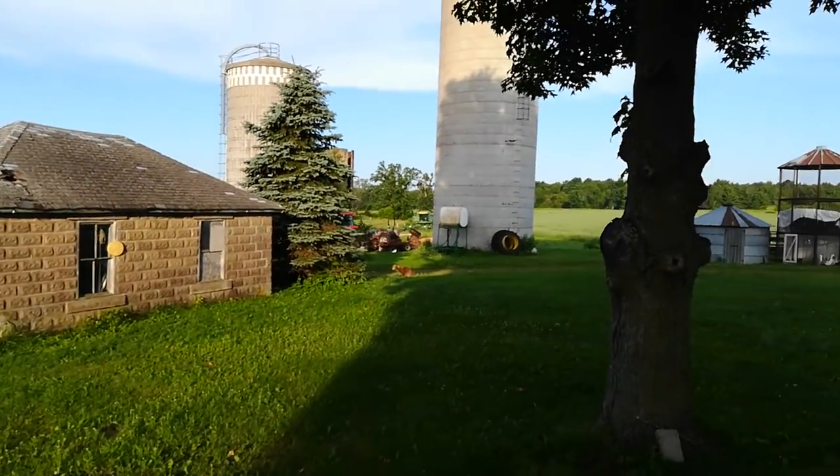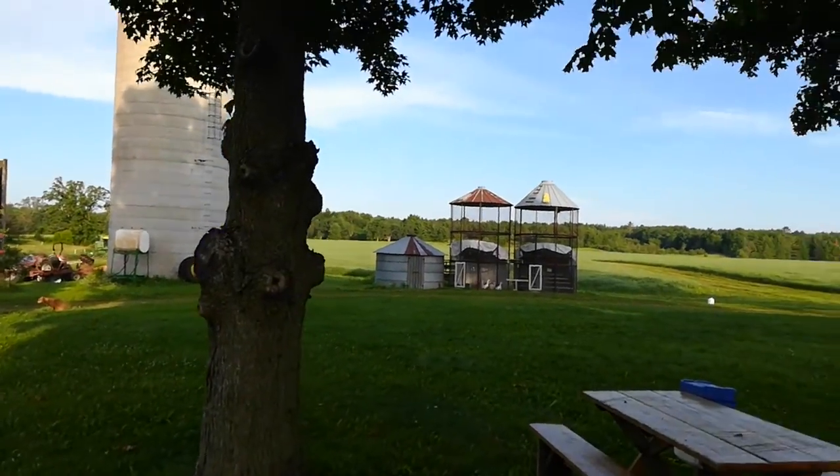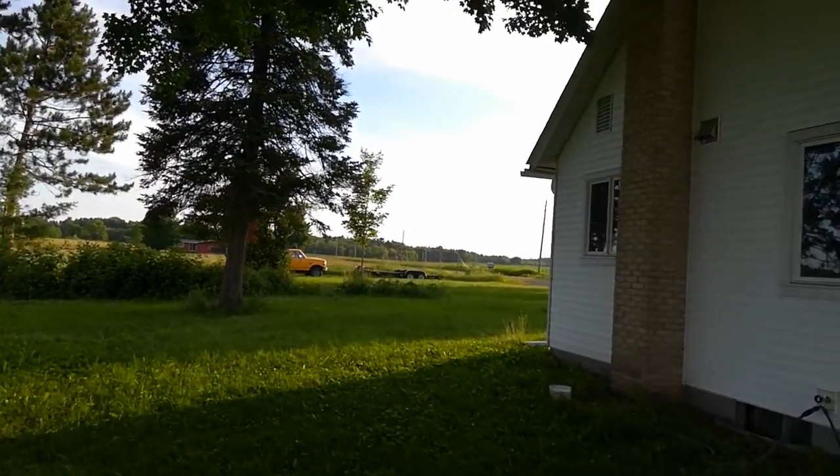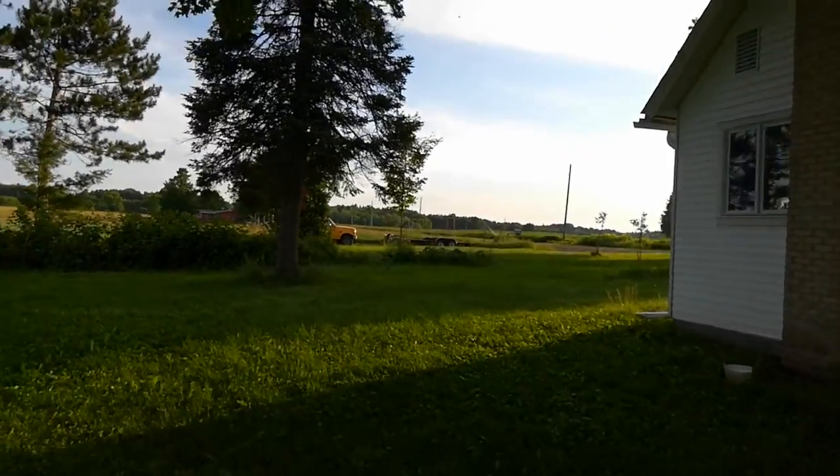Old pump house needs a new roof. The silo's about to come down, I hope. Looking north, there's the farm truck and trailer.